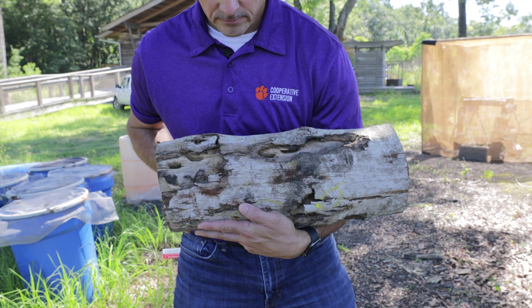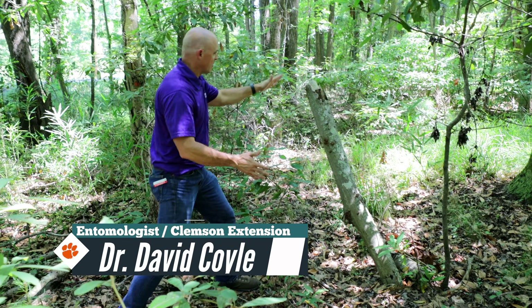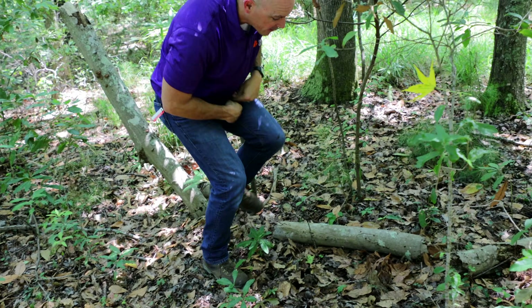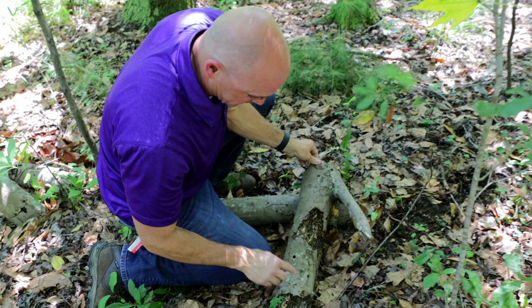This causes branches to break, tops to drop — fell down like a giant spear right here into the ground. Here's part of it sticking up and here's the rest of it. If we look closely right here, we've got Asian Longhorn Beetle damage.